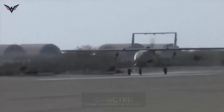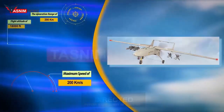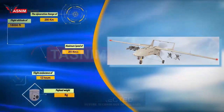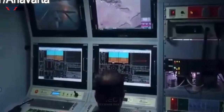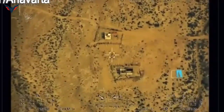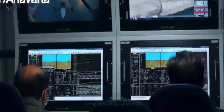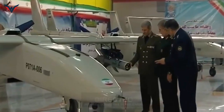Mohajer 6 drone, which is one of the leading military products of Iran in the field of drones, has a maximum takeoff weight of 600 kilograms, a length of 5.5 meters, a wing width of 10 meters, a flight ceiling of 18,000 feet, and a speed of 200 kilometers per hour. The range of this drone is approximately 2,000 kilometers, used to monitor day and night and track targets. Mohajer 6 can carry 40 kilograms of weapons in its wing hangers and fire smart missiles and vertically guided bombs.